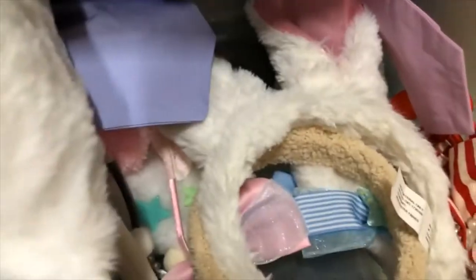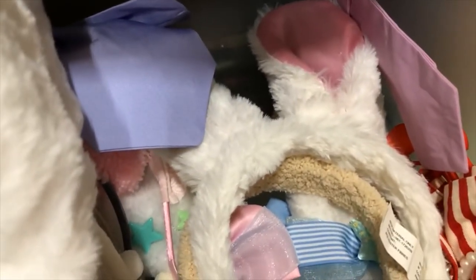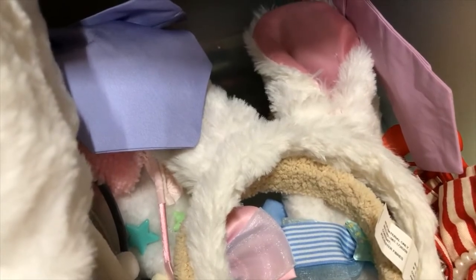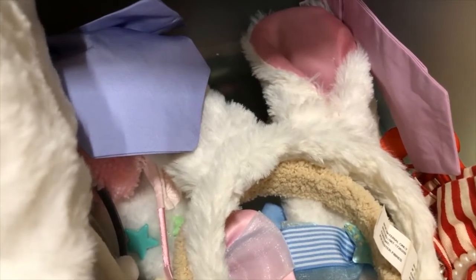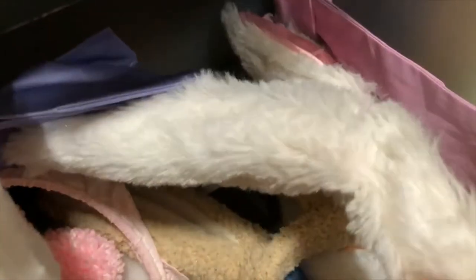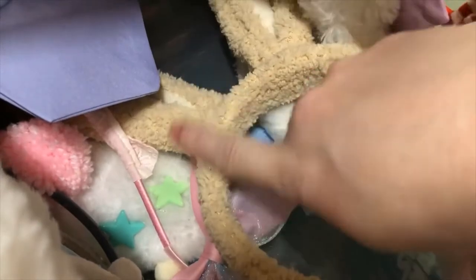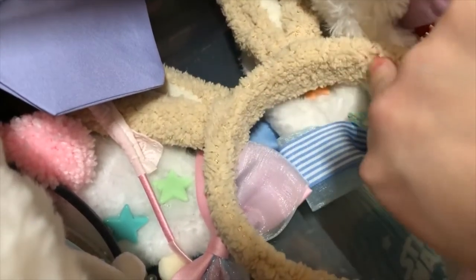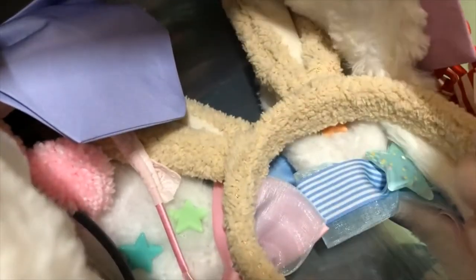Moving on, this next one is just Easter bunny ears from like the dollar store or something. It also came off that free table at the swap meet. Same thing with these ears underneath — they're just kind of basic, although I love how fluffy this pair is, so I could see it being useful for something.